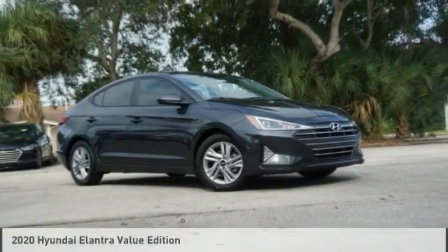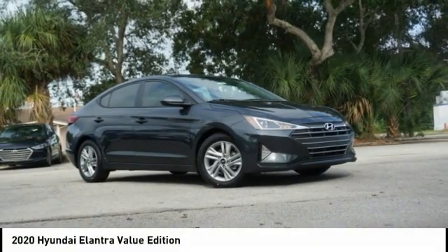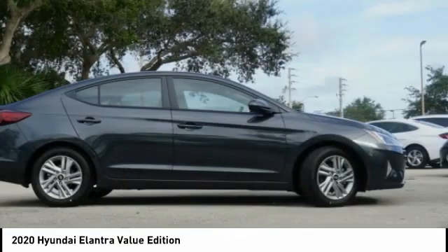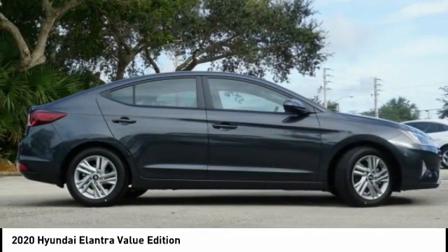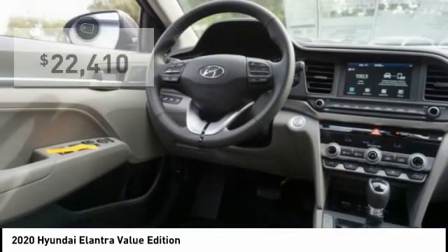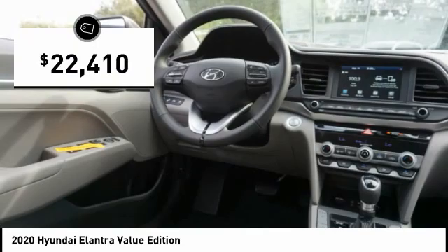Today with the 2020 Elantra. The Elantra boasts the most interior room in its class and gets an exceptional 35 miles per gallon. With its luxurious standard features, the Elantra is an easy choice and is priced below $25,000.